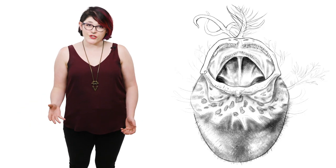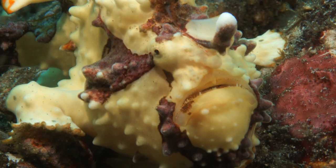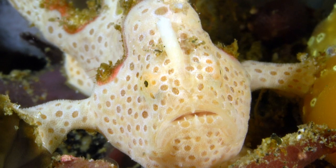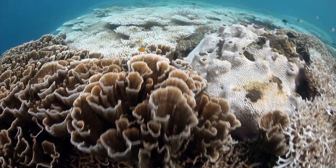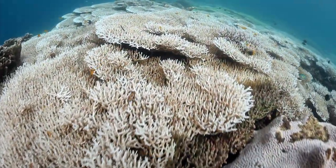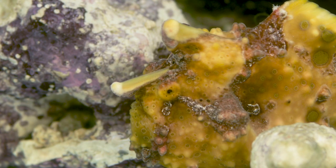Unfortunately, like many fish, several species of frogfish are struggling. Species that live in coral reefs are at risk due to coral bleaching, which happens when water gets too hot for the coral to host algae. This starts a domino effect that leads to crashes in biodiversity.